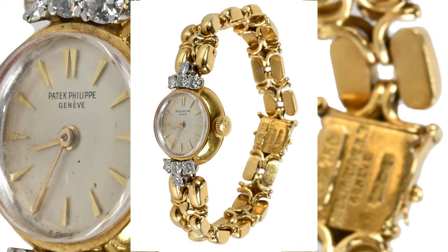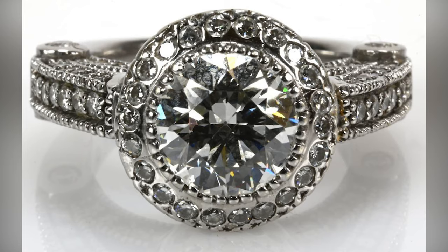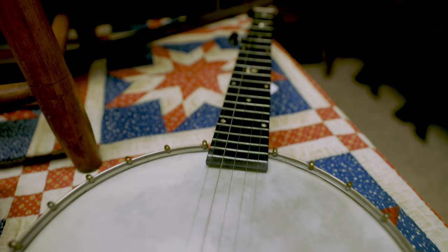Also included in this event, from the estates we're representing here in North Carolina, is a major collection of fine estate jewelry, including a Patek Philippe wristwatch, Rolex watches, fine estate diamonds, and precious stones and gemstones.